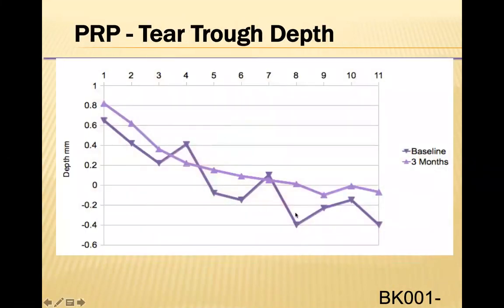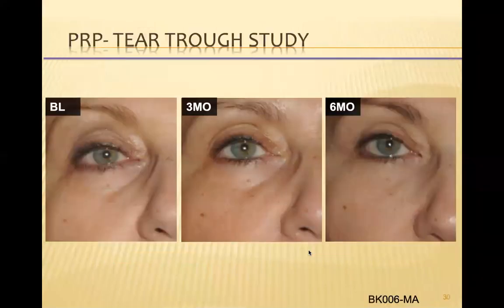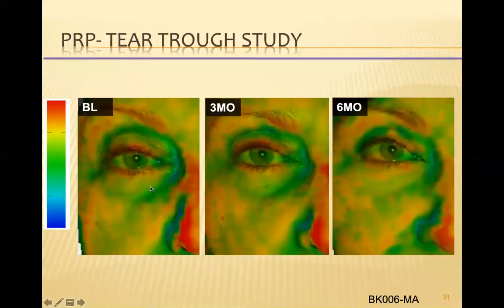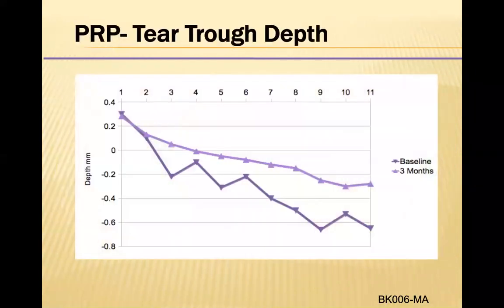On the graph, this is the baseline depth of the tear trough, and at three months you can see the improvement in depth, meaning there was less depth to the tear trough. Here's a nice example of the tear trough before and with significant improvement at six months follow-up. You can see this three-dimensional image — a lot of green before, very little green after — indicating improvement in the depth of the tear trough.